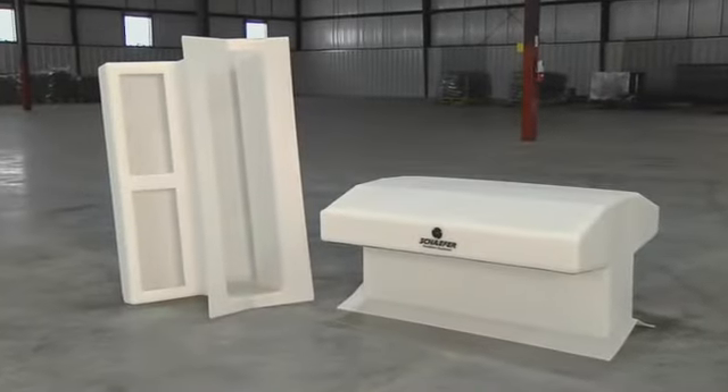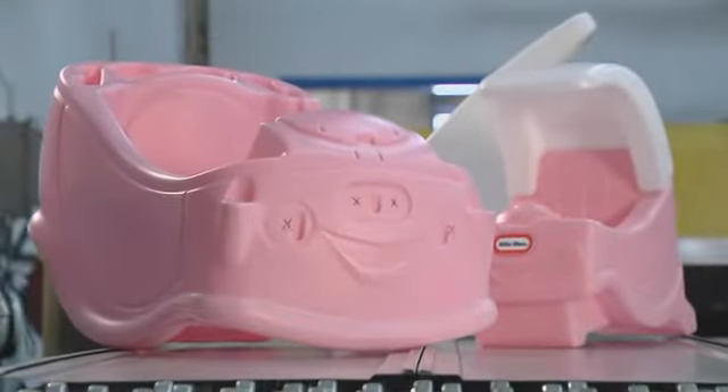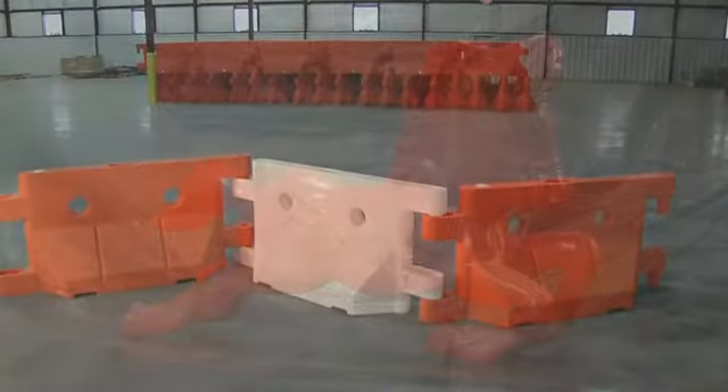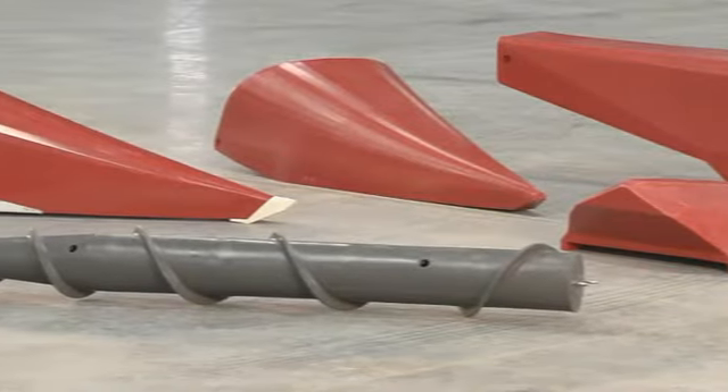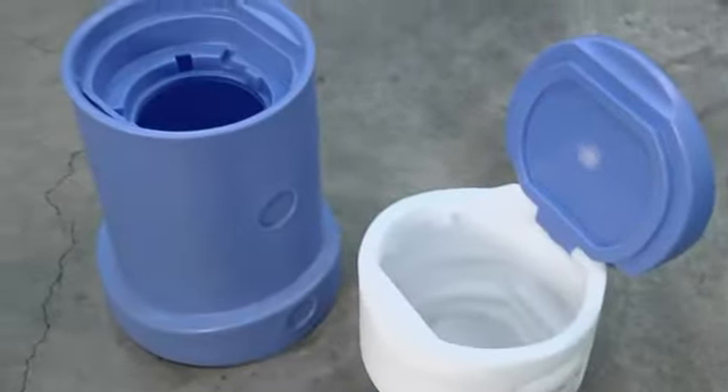The Rotospeed carousel rotational molding machines are ideal for high-volume production of toys, industrial products, automotive components, medical devices, agriculture equipment, and a variety of storage and environmental tanks.